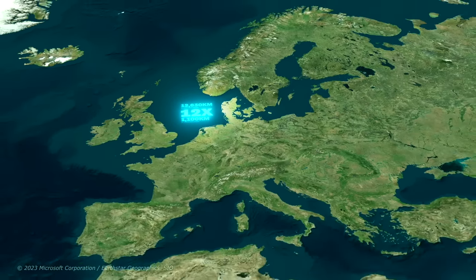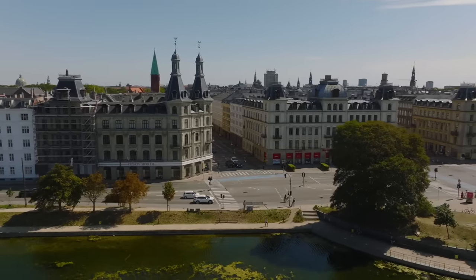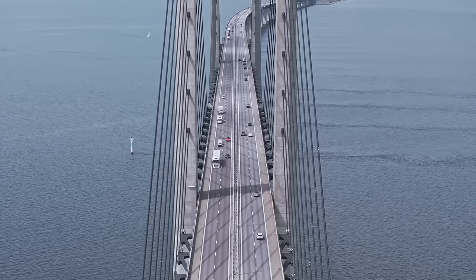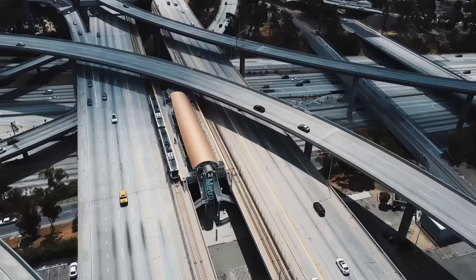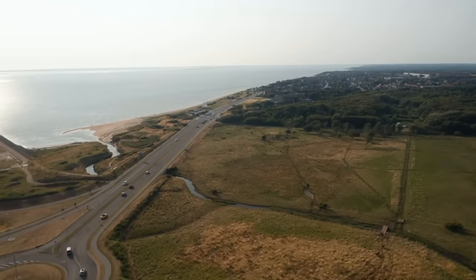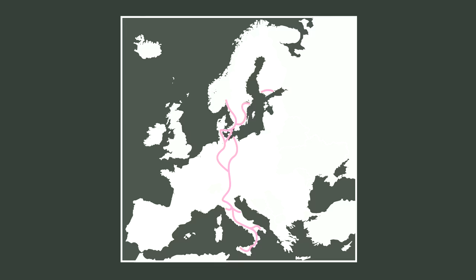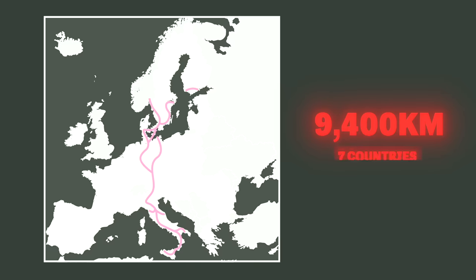I know I'm praising Denmark for its roads here, whereas in my other videos roads are the enemy, but there's a reason for that and I'll reveal it later. Even with all these roads, Danes don't ruin poor neighborhoods with highways like they do in America. Instead, Denmark is one of the most connected countries in the world, boasting the Scan Mid Corridor Highway, which is one of Europe's longest highways stretching 9,400 kilometers through 7 different countries.